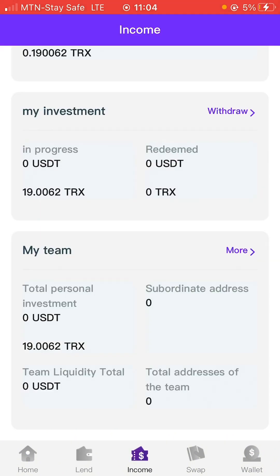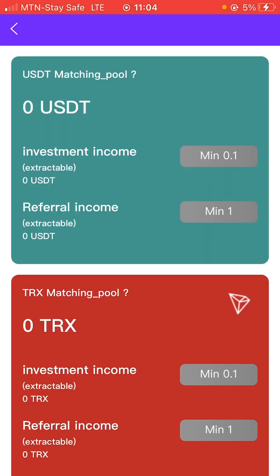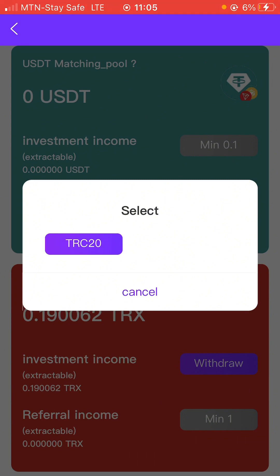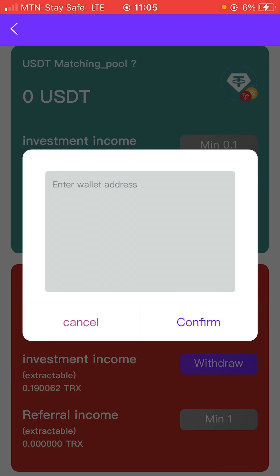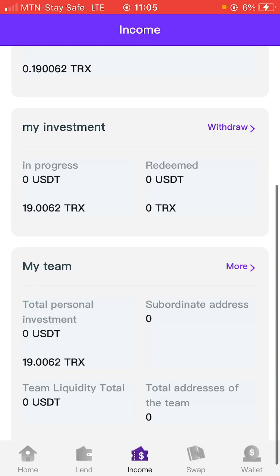Coming back to the Income section — when you see this Income tab, this is basically how you see your investment plan and how much money you'll be making. If you click on the first plan, the one I'm currently on, it's going to show me how much I'll be making and how I can withdraw. What's inside my account is TRX, so if you start with USDT you're going to see your results in USDT. If I click on 'Withdraw' I'm able to withdraw this particular money. I'm going to leave it for now because it's a small amount — I'll let it run for a few days before making a withdrawal. That's just how this works.